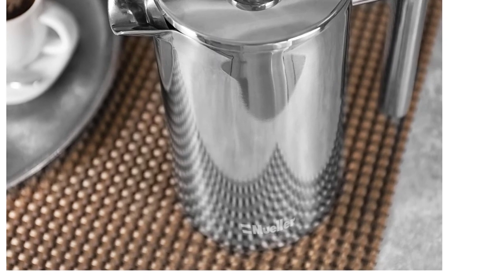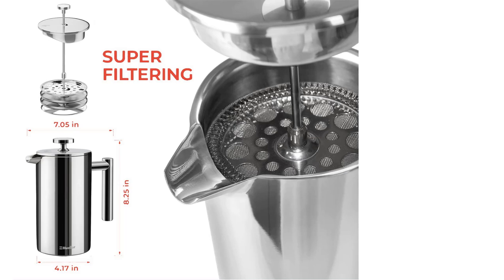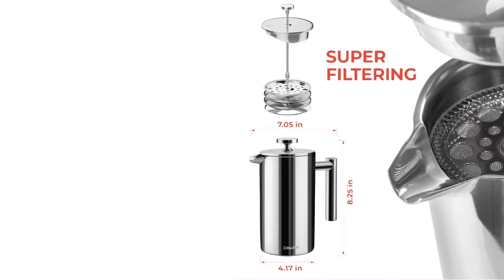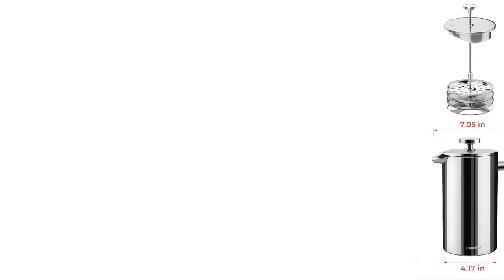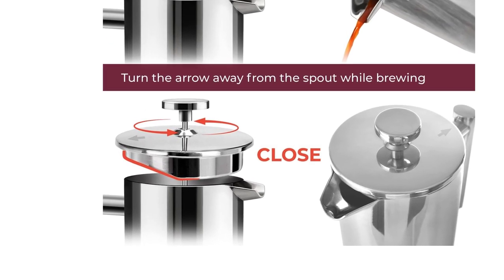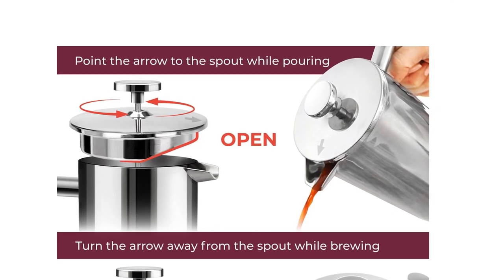While the Mueller's design is undoubtedly sturdy and easy to maintain, its mirror-like finish readily shows greasy smudges and splatters, which mars its aesthetic appeal. Additionally, while the filtration is good, it is not as thorough as some other models in this review. Yet, if you're looking to plunge into a better coffee experience without having to take a financial bath to do so, this is a great option.